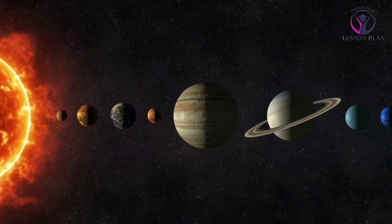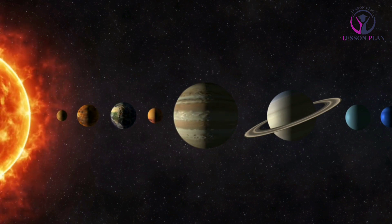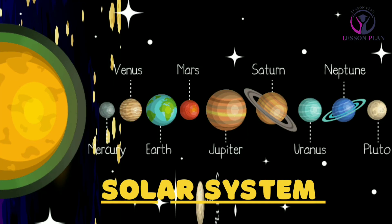However, Pluto is still a fascinating object in the solar system and is classified as a dwarf planet. It is located in the Kuiper Belt, a region of icy objects beyond Neptune. Pluto is so small that it was only discovered in 1930, and it takes 248 earth years to complete one orbit around the sun.